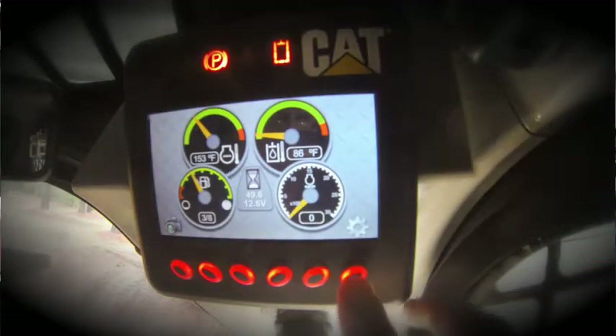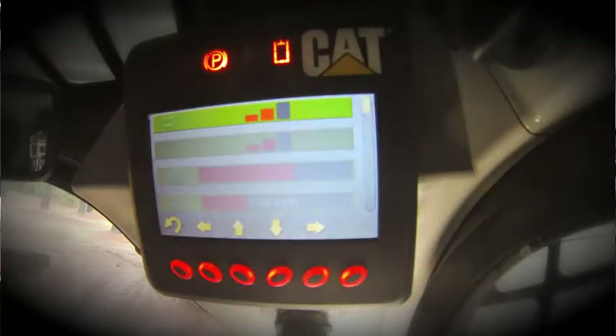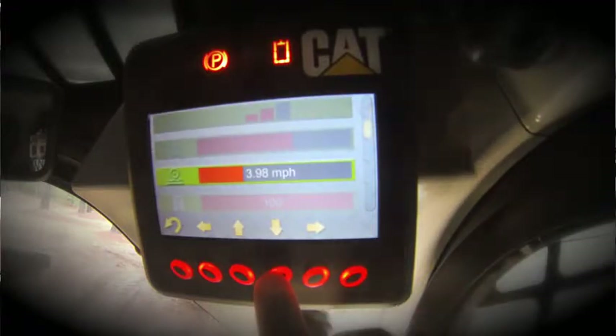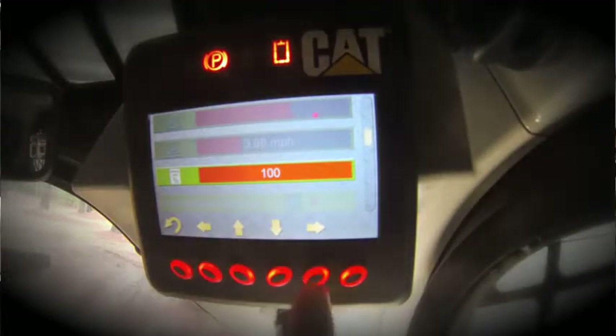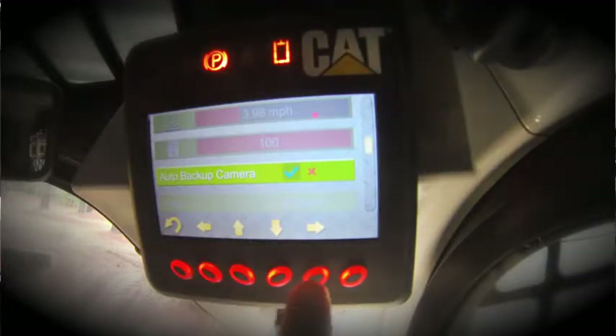Let's take a closer look at the operator settings icon. Operator settings allow you to configure many of the parameters on this machine that you might want to adjust — for example, high stat response, implement response, creeper control setting, and ride control activation speed. New for this display is a speed limit, which allows you to limit the top speed of the machine between 100% and a lower parameter. Auto backup camera is a feature that allows the backup camera to automatically appear when you move the control to the reverse direction — you can toggle this feature on or off. You can also toggle between English and metric units.